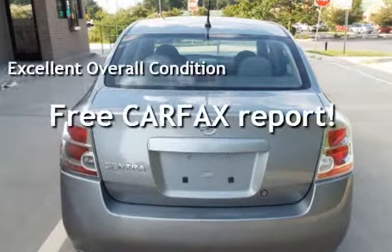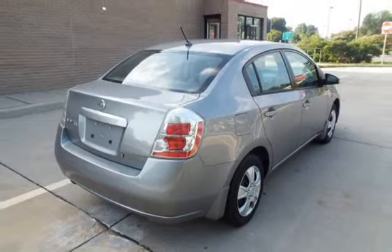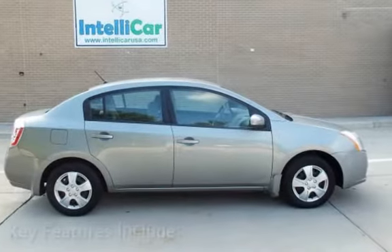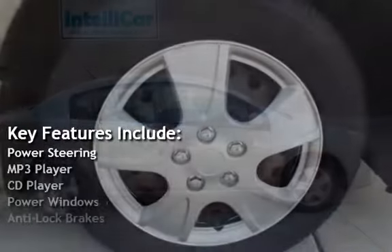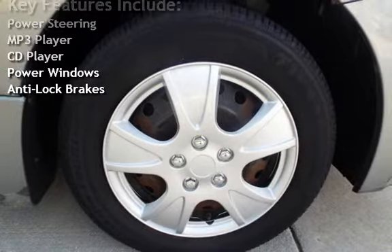This Nissan has less than 113,000 miles on the odometer. This vehicle is in excellent overall condition. This vehicle qualifies for the Carfax buyback guarantee. Ask to see the free Carfax Vehicle History Report.